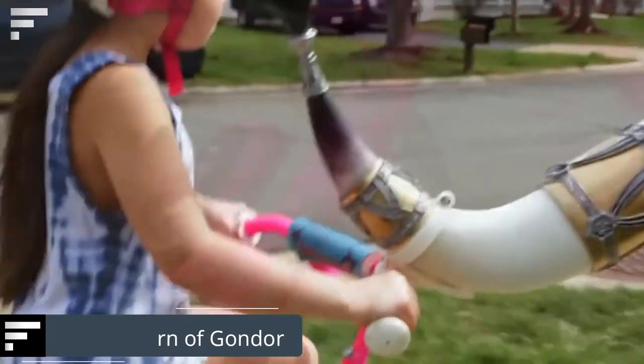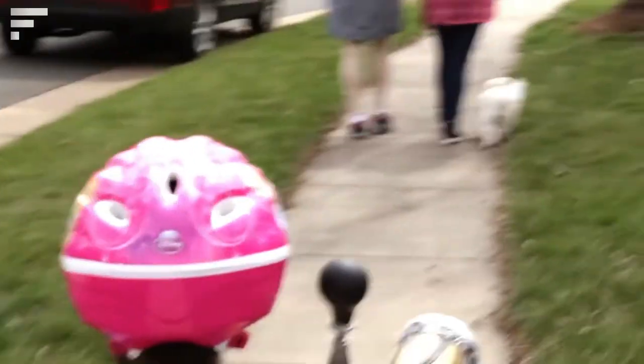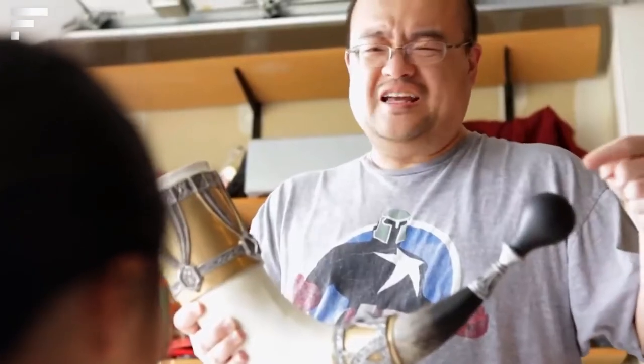Bicycle Horn of Gondor: whether you're facing battle or riding out on a crowded sidewalk, this bicycle horn is a great helper. Inspired by the Horn of Gondor worn by Boromir, it emits a 110-decibel sound that no one can ignore. The price is about $30.